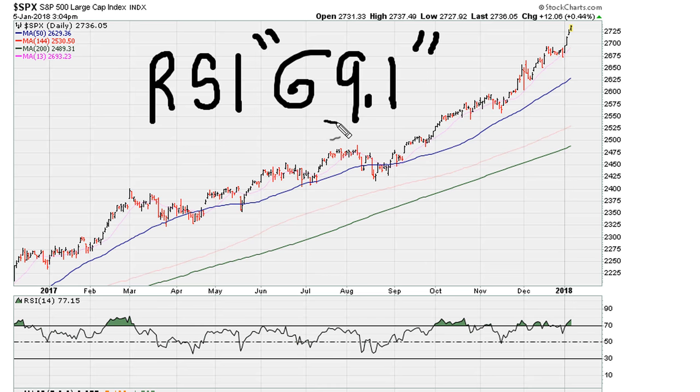If you understand this, then what the market is doing right now makes a lot of sense and is consistent with what we understand when the RSI is above 69.1. Put simply: stocks don't pull back when the RSI is above 69.1 — they only pull back when the RSI moves back below 69.1. Here's a good example right here.